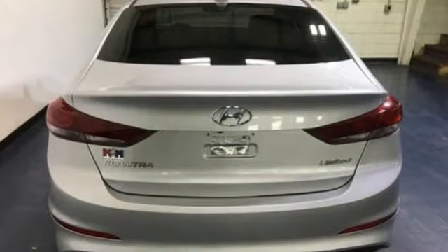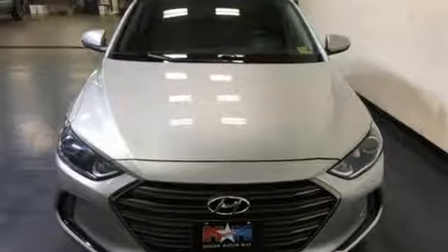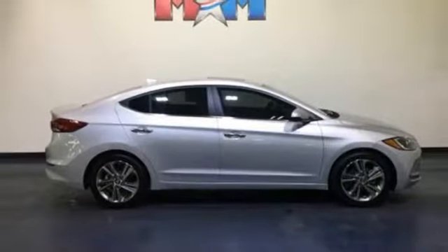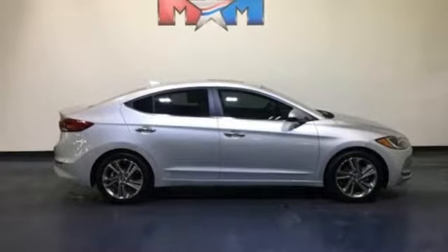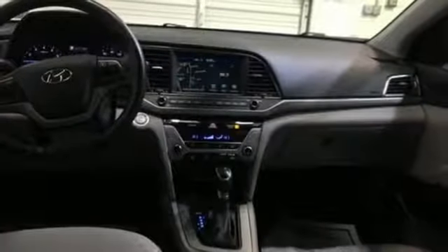Bluetooth wireless audio streaming. Power heated mirrors. Front heated leather bucket seats. Doors and push button start proximity key. Dual zone climate control. New engine. Hands-free liftgate. Gas pressurized shocks. And automatic transmission.